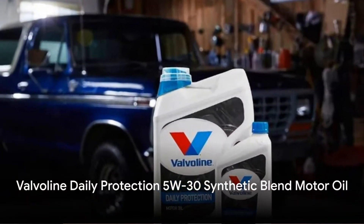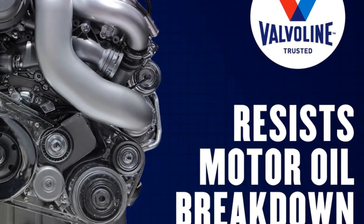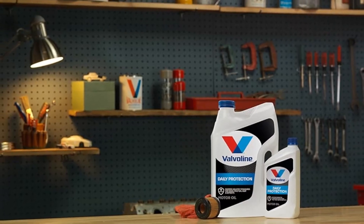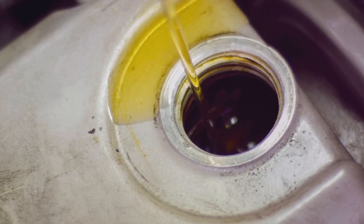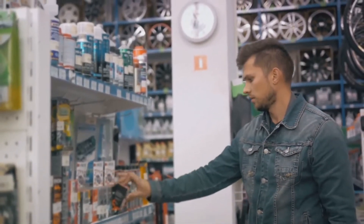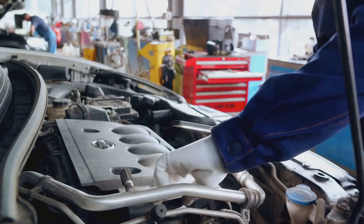For routine engine maintenance without special requirements, Valvoline's Daily Protection Synthetic Blend 5W30 is a reliable choice. It contains detergents and additives to reduce engine wear and sludge buildup, while enhancing lubrication during operation. Shoppers appreciate its affordability and performance, with one stating: "With the price of oil and the performance of this product, it's a no-brainer," contributing to a slick and smooth running engine.